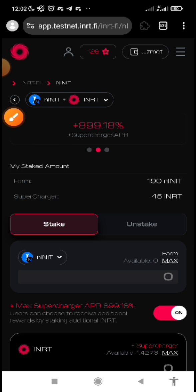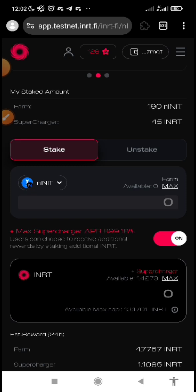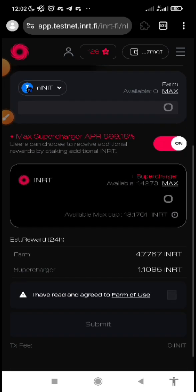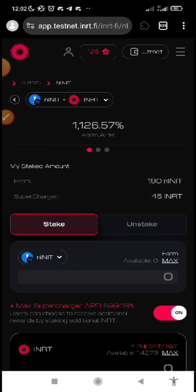This is about the farming — we are done with farming. Farming is simply by staking. After you've minted your NINIT, you can mint NINIT and stake it directly without supercharge. But you can also supercharge if you have enough faucets to get INRT. Supercharging simply means boosting. If some of you don't have enough faucets, you can do it directly without supercharge.